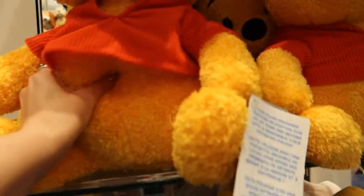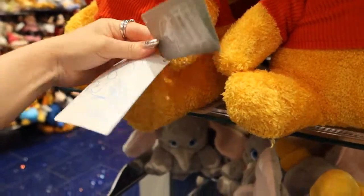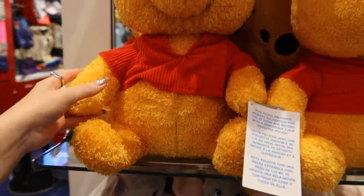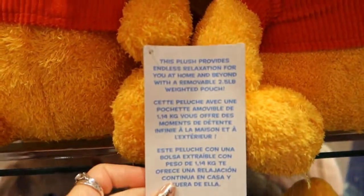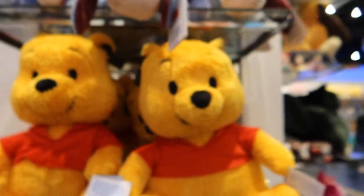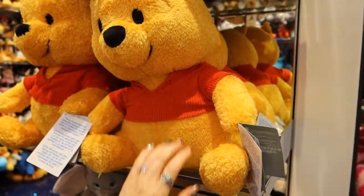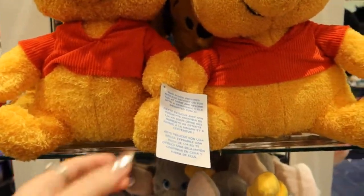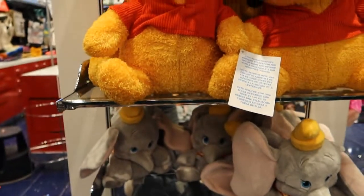Oh, are these the weighted ones that I saw in the park? These are the park ones that came over. They're heavy — they're weighted so that when you hug them, they've sort of got that weighted blanket effect, the relaxation. They were only in the parks at first, so you can actually get Winnie the Pooh here now. He's £30 — you can see he's big and very heavy. They've got like a bead pouch type thing inside, and it does say how much it weighs. That's quite cool.